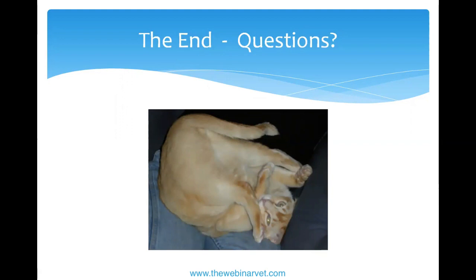Thank you very much — that was really interesting. Now for questions. One question is about how many hours between meals.